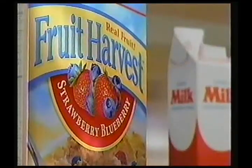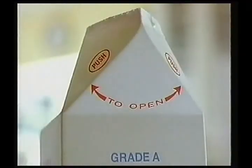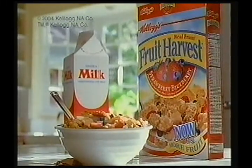With even more sweet and tangy fruit in Kellogg's Fruit Harvest Strawberry Blueberry — even the milk can't wait. Kellogg's Fruit Harvest Cereal, now with 10% more fruit.